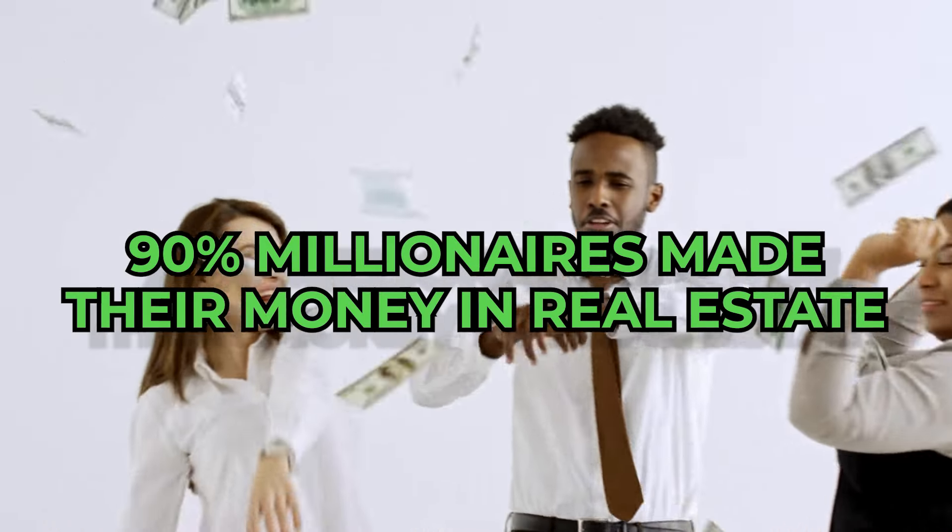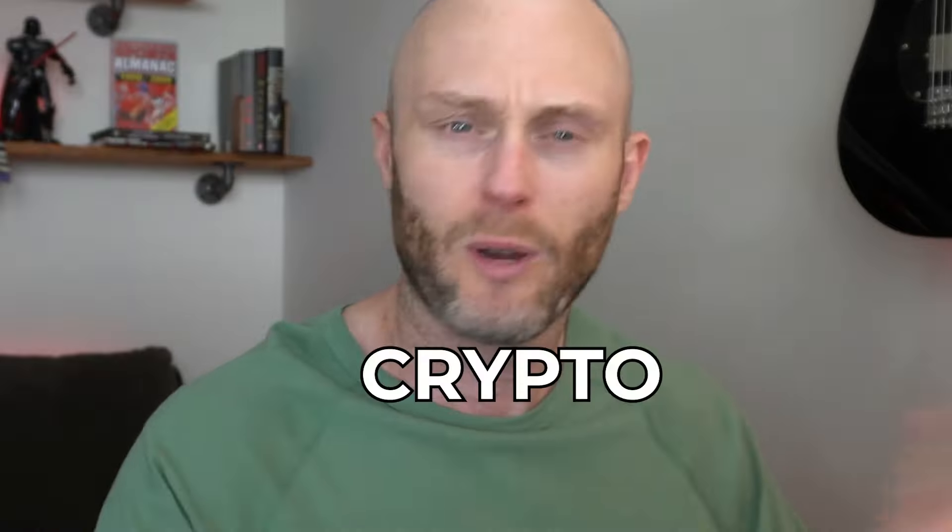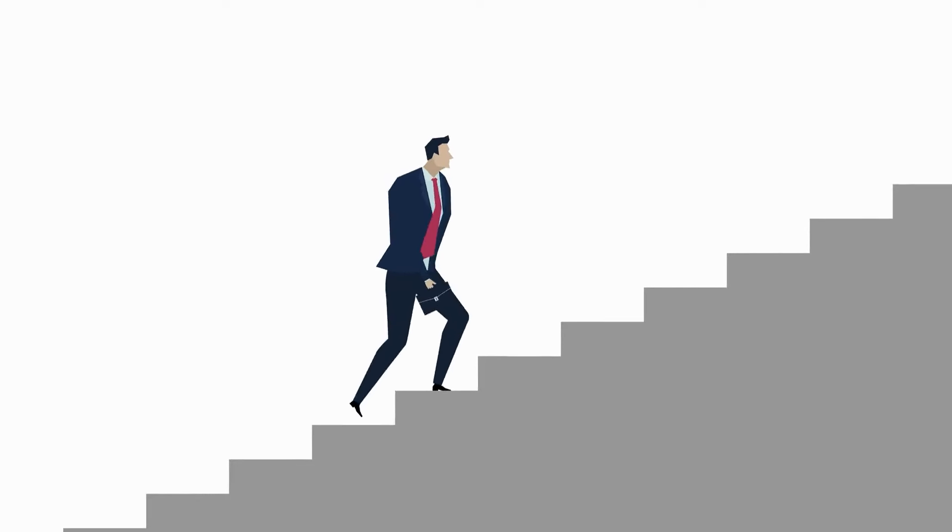Traditional real estate is an absolute waste of time. 90% of millionaires made their money in real estate. So while most people mess around with crypto and this and that, we're going to stick to an investment that's safe, secure, and predictable. However, we're going to go about it in an unconventional way so you, as a regular person, can actually have a shot at making money and getting into real estate in a step-by-step way.